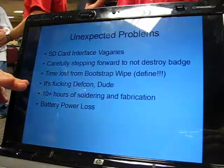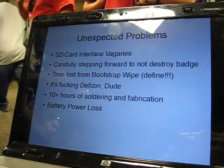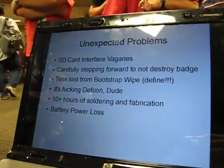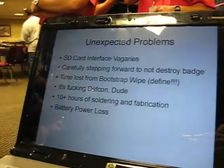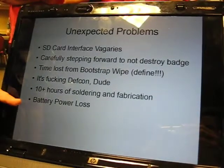DEF CON kept pulling us away because of all our different stuff. Mark spent 10-plus hours over the weekend soldering — possibly more, but we think that's the definite. Bunch of marathon sessions to make sure everything worked. And most surprisingly, we would keep killing the battery, because we would of course be interfacing with it — it's not optimized for power.